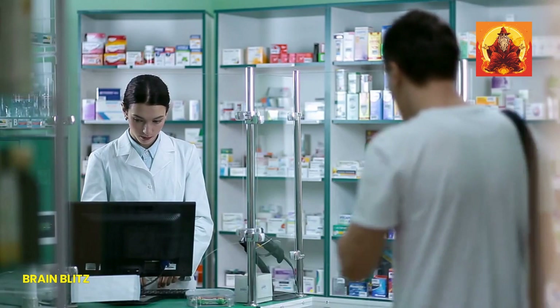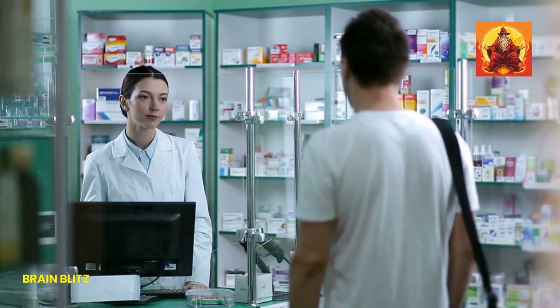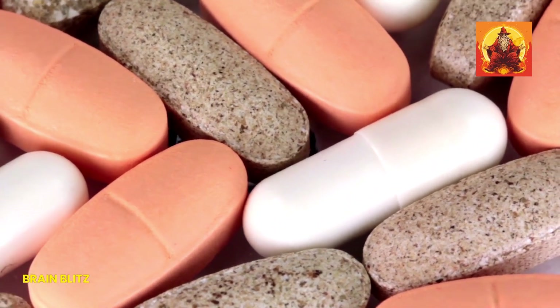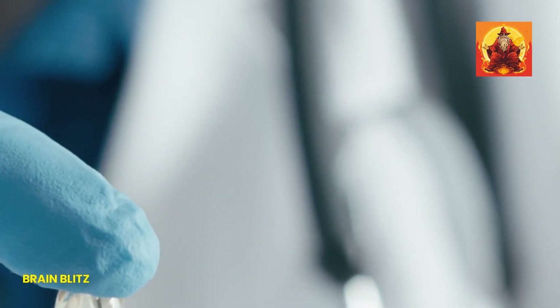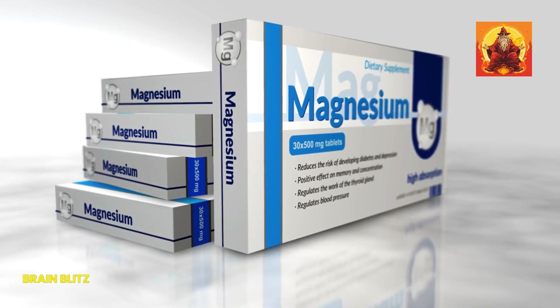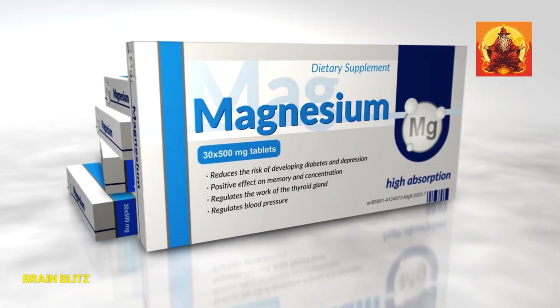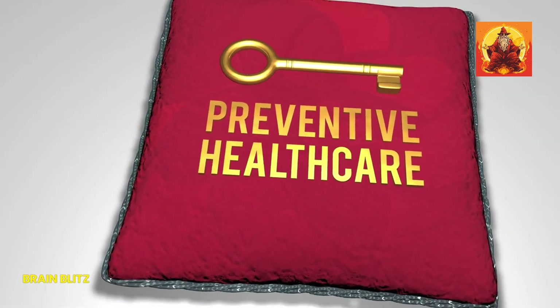One more thing: if you're taking other medications or have underlying health conditions, it's especially important to be cautious. Magnesium supplements can interact with certain medications, like antibiotics or blood pressure meds, and can affect how they work. So always check in with your doctor before adding a new supplement to your routine. In summary, magnesium supplements can be incredibly beneficial, but it's crucial to take them safely. Stick to the recommended dosages, be aware of potential side effects, and consult with a healthcare professional if you have any doubts. Your health is too important to take chances with.